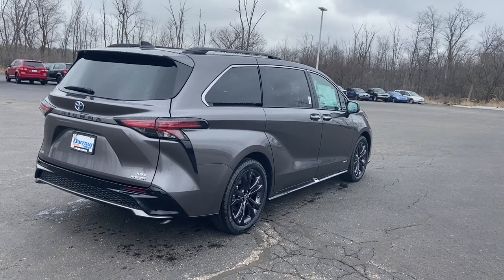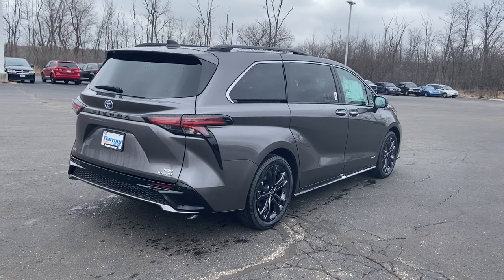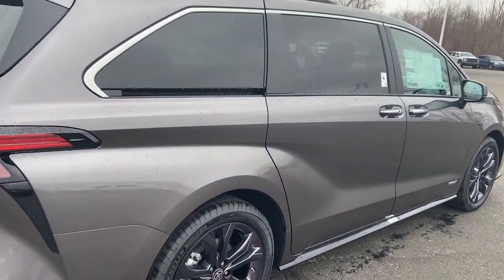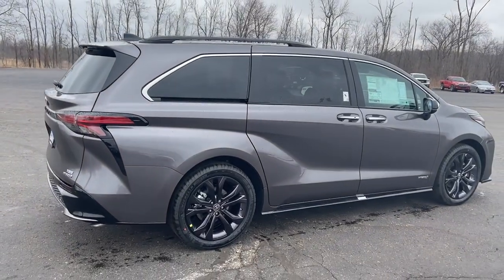Hey everybody, this is Charlie with Rustero Toyota. I am standing right in front of our all-new 2021 Sienna XSE with a gray exterior, black rims, and a black interior. Complete redesign from the 2020, and it is a super stylish vehicle.